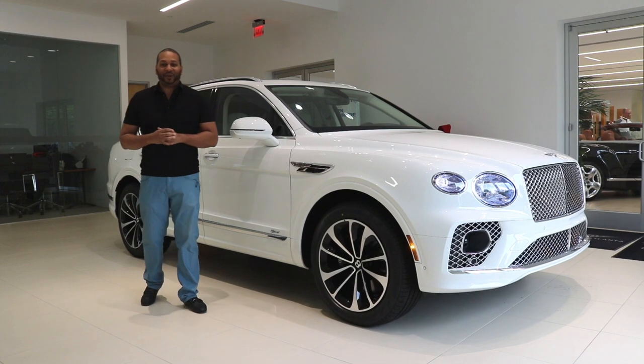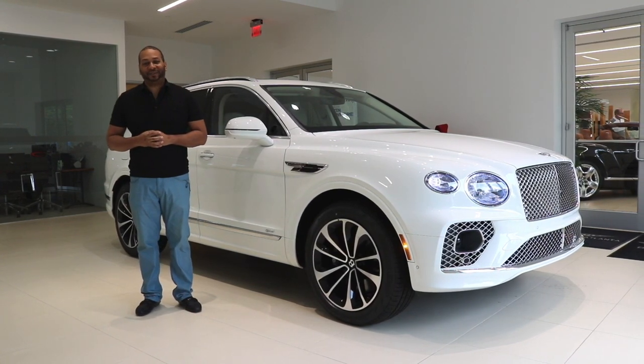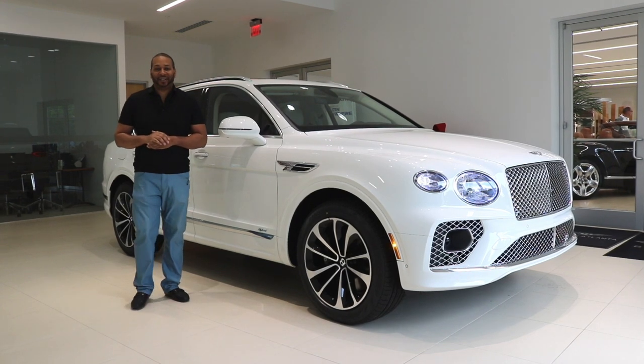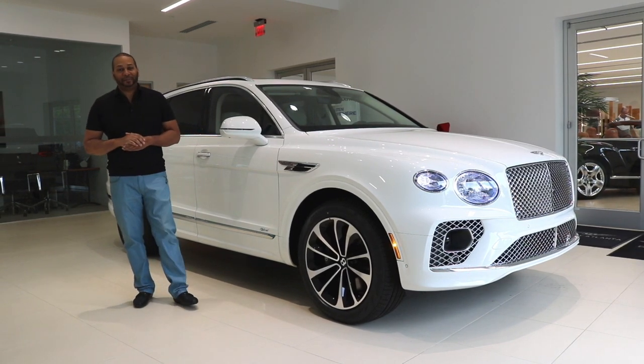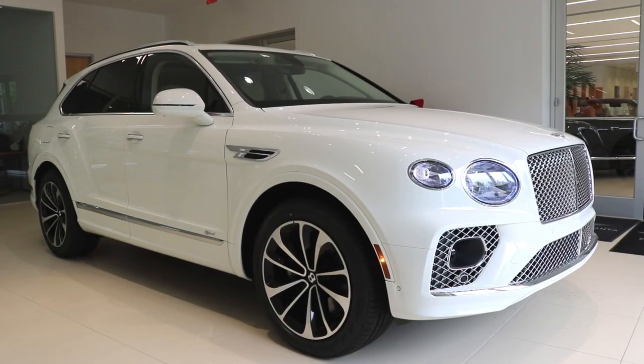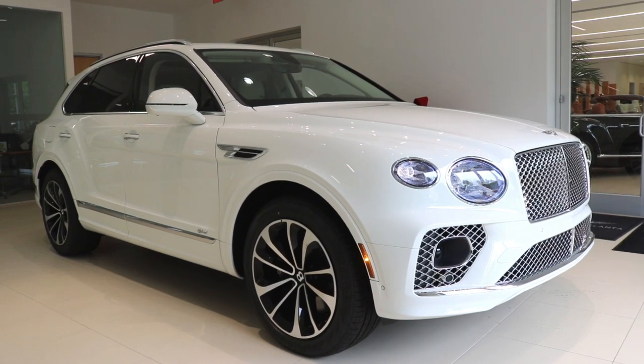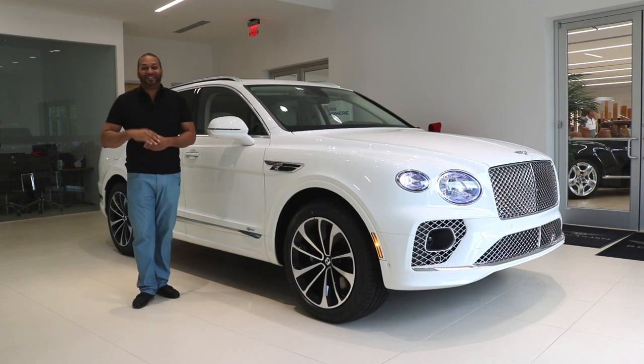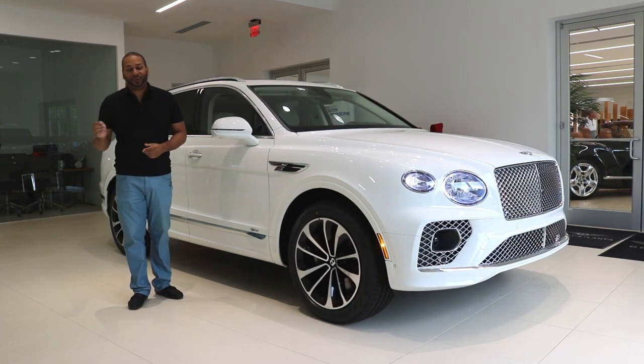What's going on car family, I'm Ben Wayne. Thank you for joining me in another video. Today I've returned to Bentley Atlanta to check out the new 2021 Bentley Bentayga plug-in hybrid. That's right, this vehicle features a combustion engine and an electric motor — the future is now.